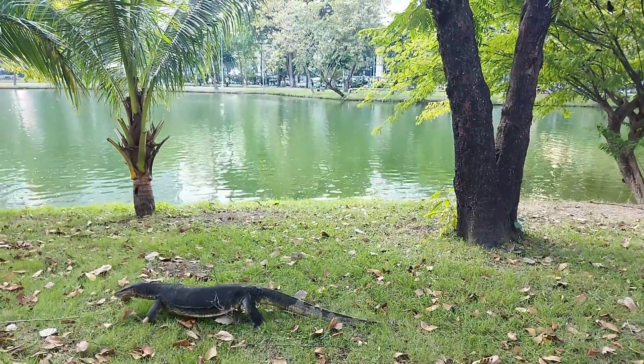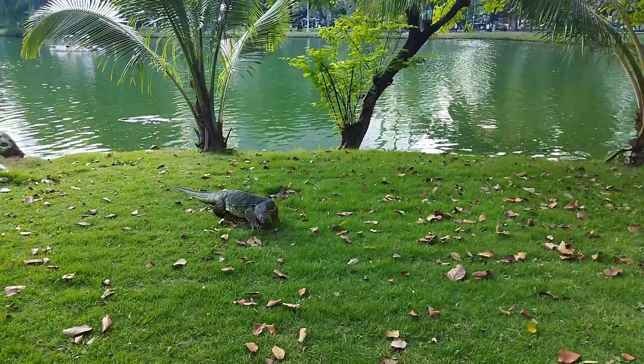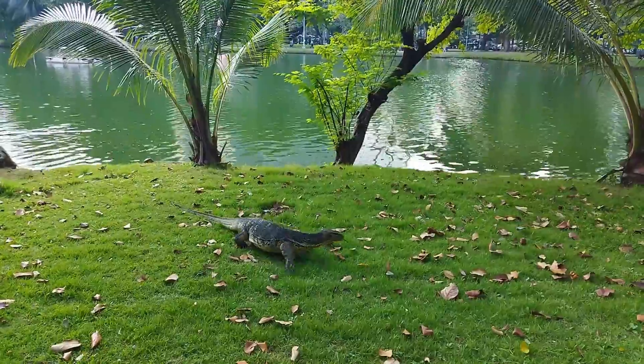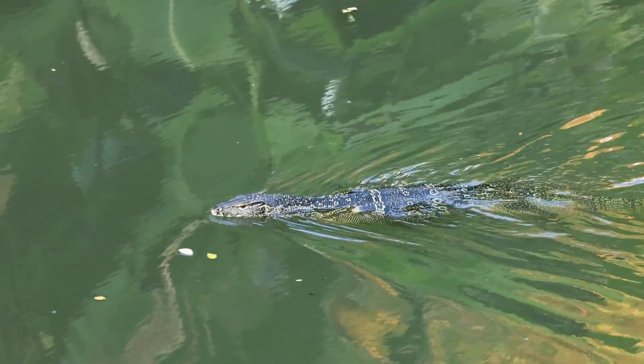Despite their large size, these lizards are surprisingly fast, both on land and in water. They can run quickly to escape predators or chase down prey, and they can swim long distances.